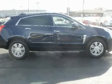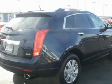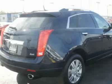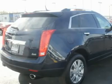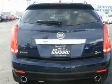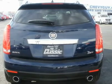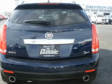Bucket seats, power passenger seat, driver lumbar, passenger lumbar, heated driver seat, heated passenger seat, pass through rear seat, second row bench seat, front floor mats, rear floor mats, adjustable steering wheel, leather wrapped steering wheel.